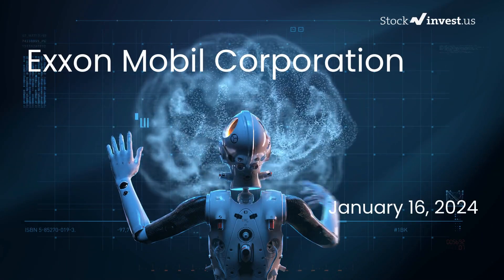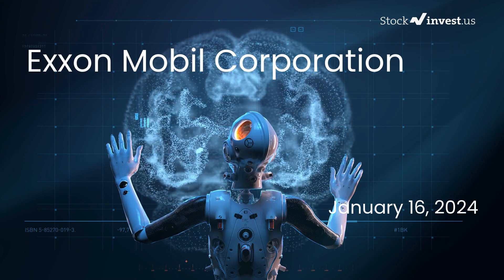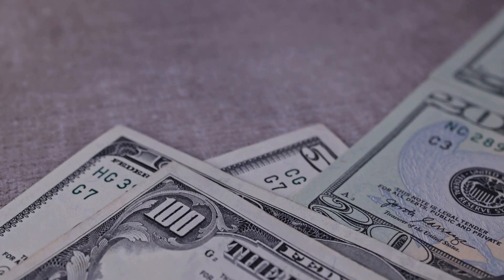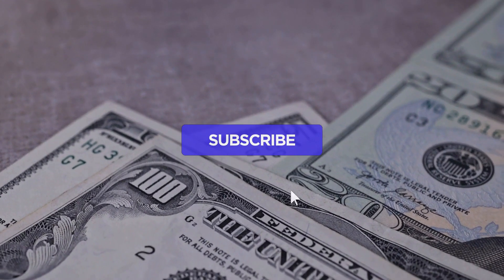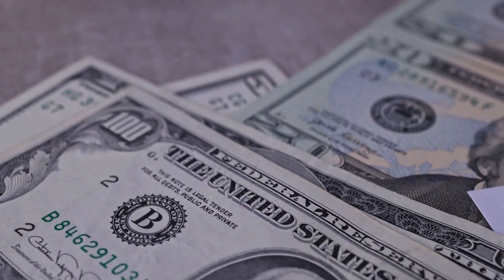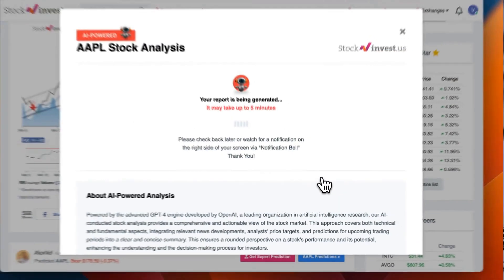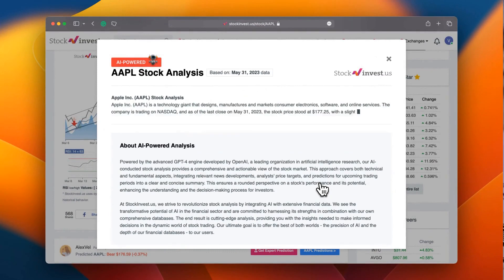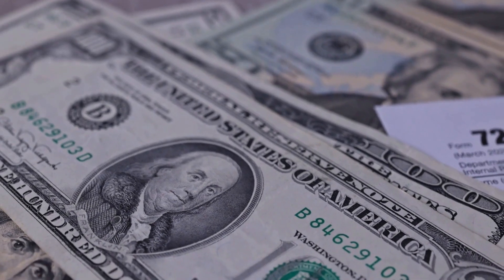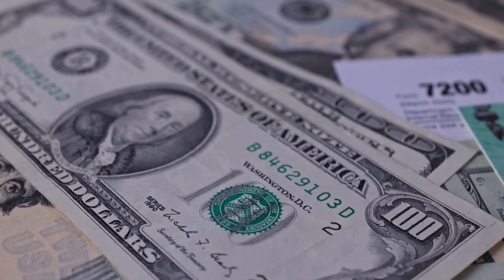Is it the right time to buy or sell Exxon stock? Today we're diving deep into Exxon, providing you with an even more detailed analysis than our initial report published on our website on Friday, January 12, 2024. Stay updated on our latest analysis by subscribing and turning on the notification bell. Take your trading decisions to the next level with our newly launched AI stock analysis tool powered by GPT-4 at stockinvest.us, offering free price predictions and in-depth analysis for any of 25,000 companies worldwide. This video is for informational purposes only and should not be considered as financial advice.